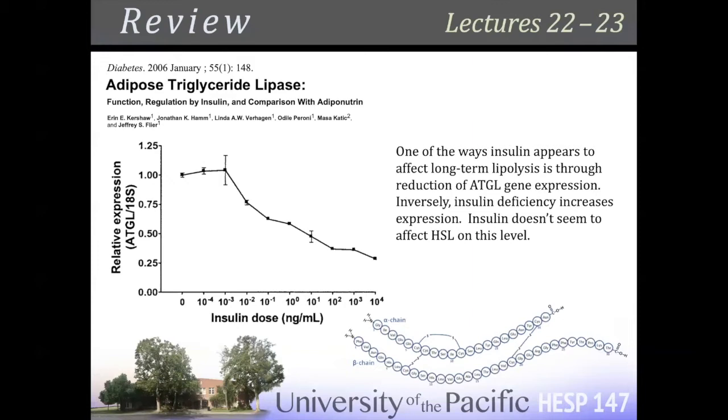Adipose triglyceride lipase — this is the thing that insulin is going to interact with. It's one of the long-term effects of insulin on adiposity, on body composition alterations, increasing fat storage. Make sure you get these words down. For lipolysis — lipid lysis — we're going to chop up our triglycerides. The first enzyme is adipose triglyceride lipase, and it seems to be regulated by insulin in a long-term, genetic sense — through gene expression, more slowly.